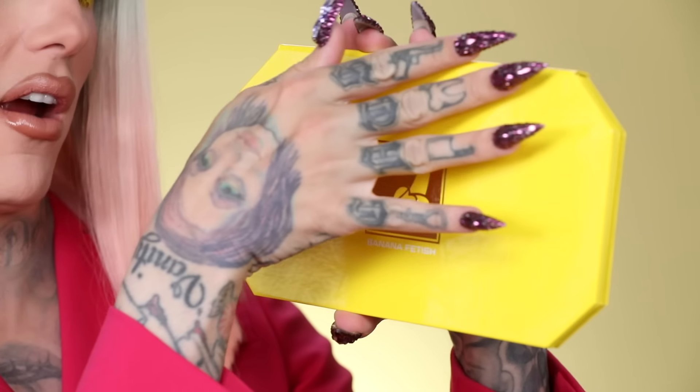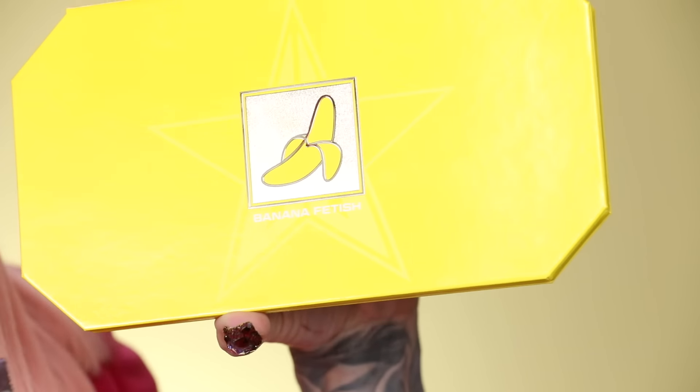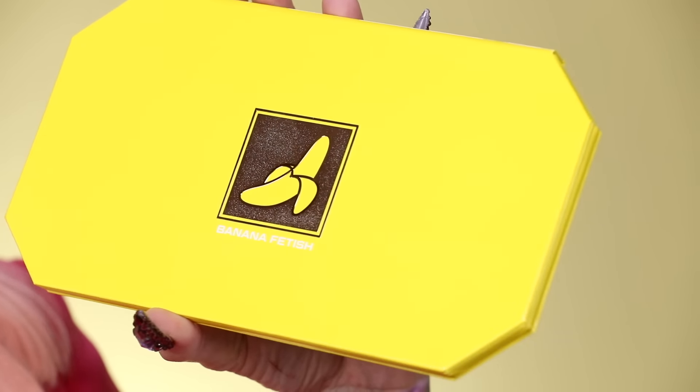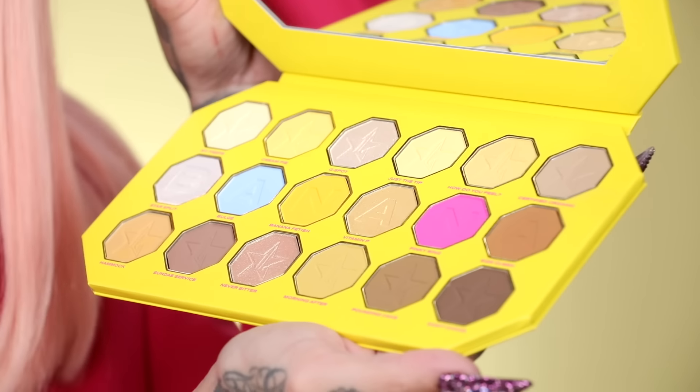Good morning — here is the outside of the Banana Fetish palette. It's very sleek, easy for travel, and in a new shape we've never done before. There's a very adorable banana on there giving you symbolism. It says 'Banana Fetish' right there, and then our logo is like a ghost behind it where you see the reflection — it's really cool and very sleek. Let's open it up!